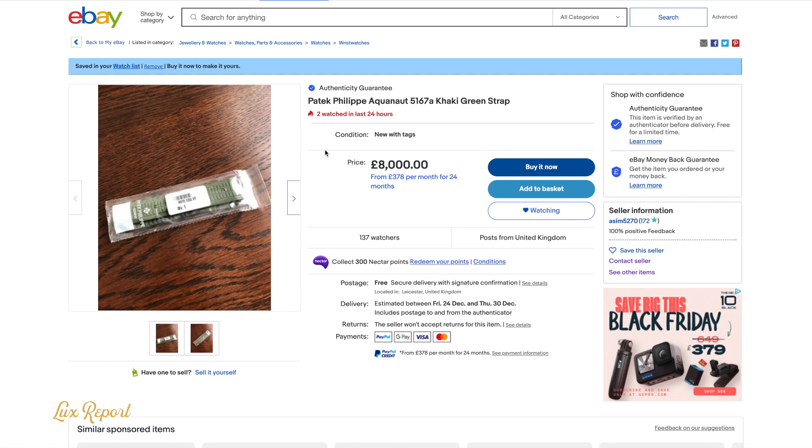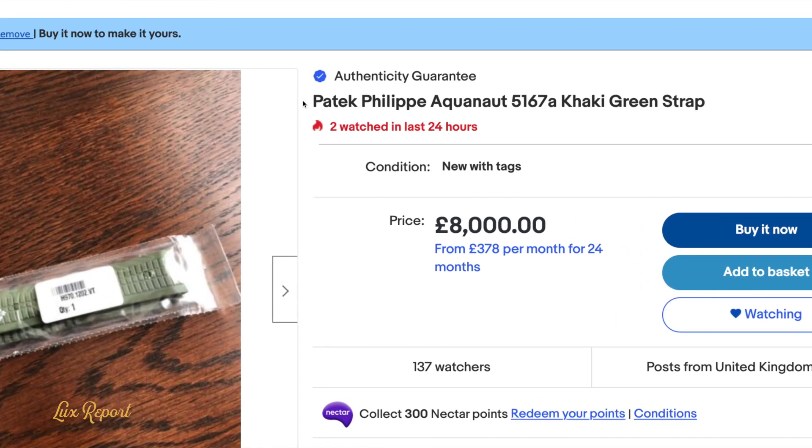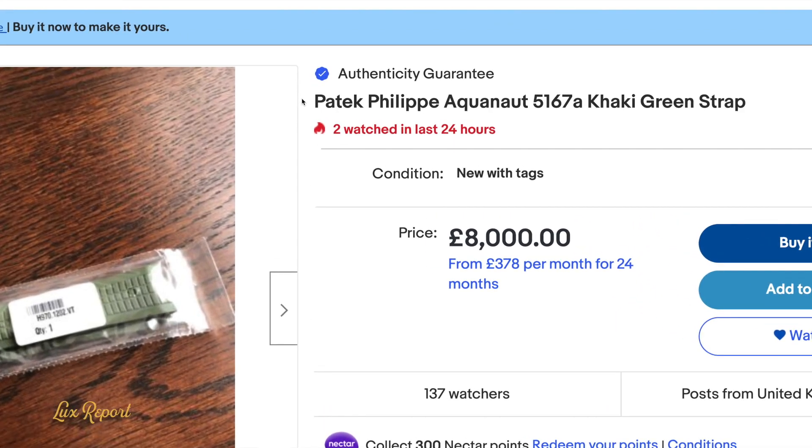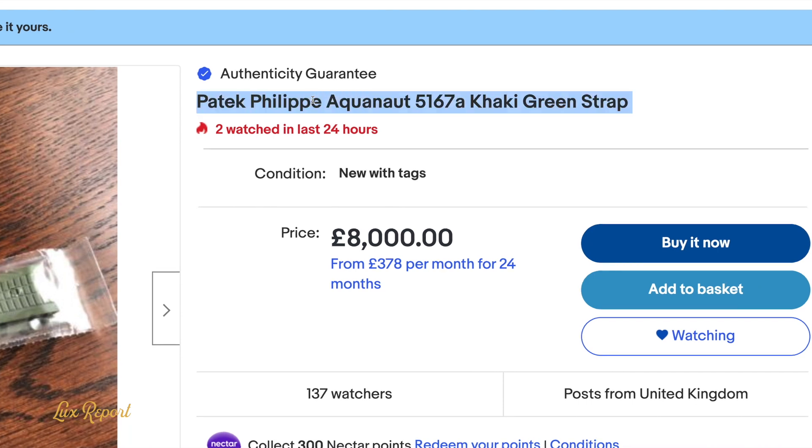On eBay right now in the UK, there's a Patek Philippe Aquanaut 5167A khaki green strap available — a rubber strap for your 5167A — but for £8,000. £8,000 for a rubber strap.